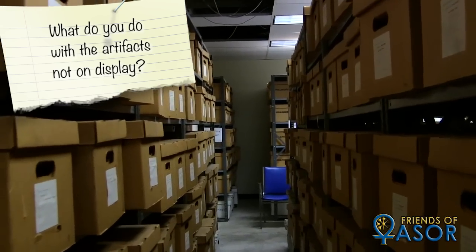All the artifacts that we find get put into plastic bags with their context information, which says the site they were found at, exactly where within that site, the depths, and then they're stored with other artifacts from that same context. Those are all then put into cardboard boxes, like the ones behind me, and put on shelves — and that's where they stay, unless they're on display.